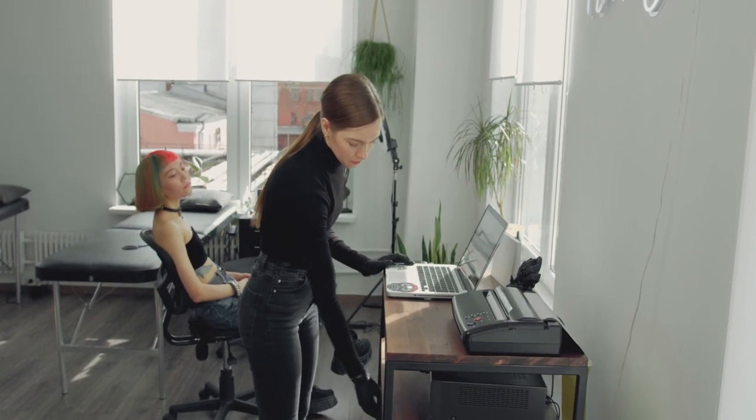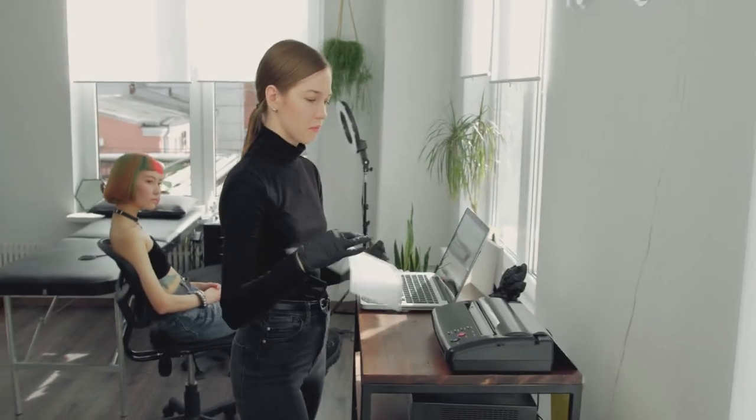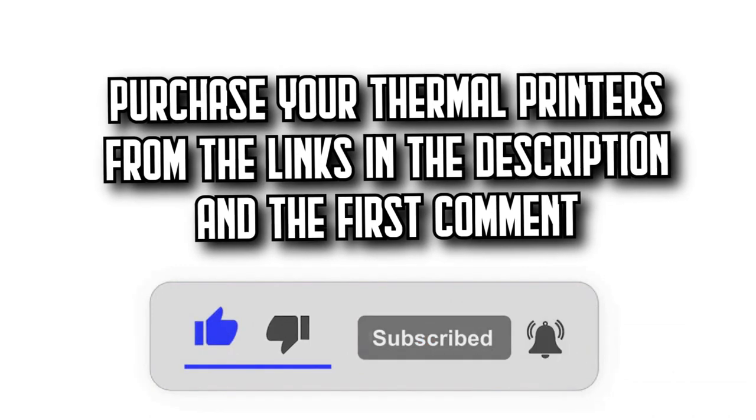Today on DecidoZone, we're going to show you the 7 best thermal printers on Amazon with incredible quality-to-price ratios. You'll find all the purchase links in the description and the first comment. Let's get started.